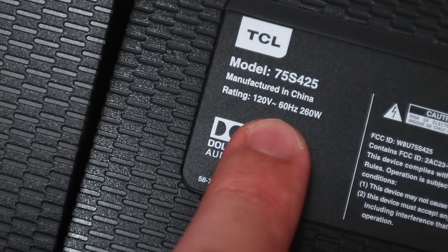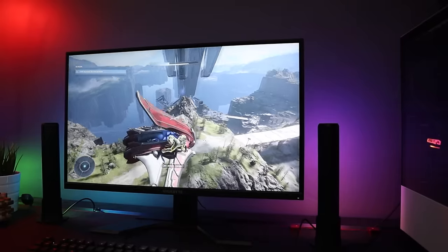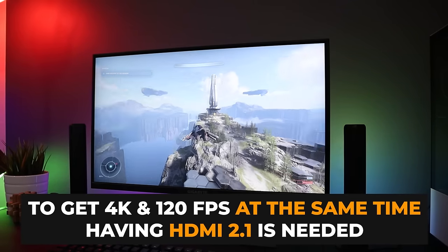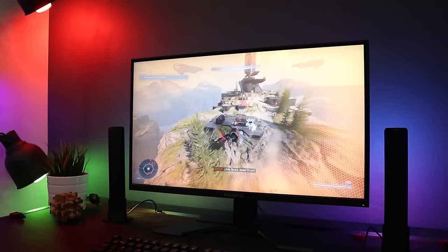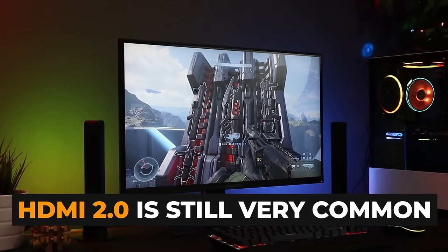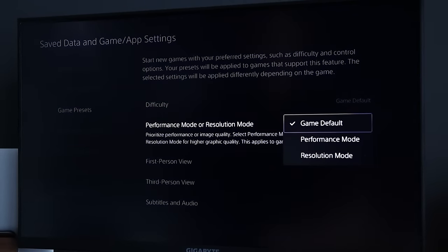Another sign is to look at the stickers on the back of the TV. You'll often see details like this sticker, which tells me this TV is a 60 hertz TV — a surefire way to know it definitely does not support HDMI 2.1. HDMI 2.1 is the only type of HDMI port available today that will let you simultaneously display both 4K resolution and 120 frames per second. Most TVs and gaming monitors still have HDMI 2.0 ports, which can pass through 4K resolution or more than 120 frames per second, but not both at the same time.